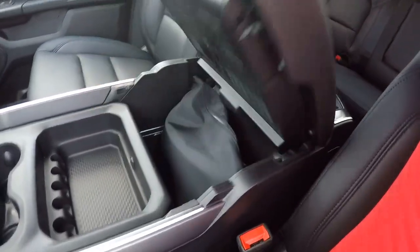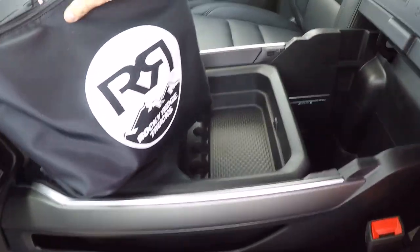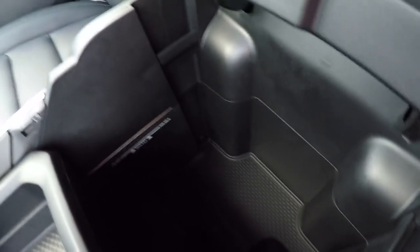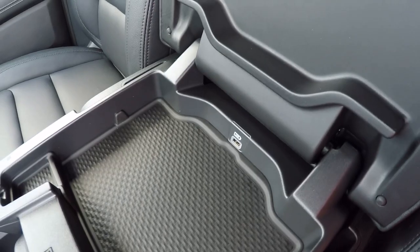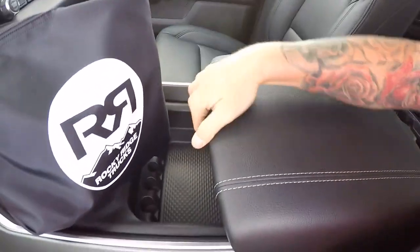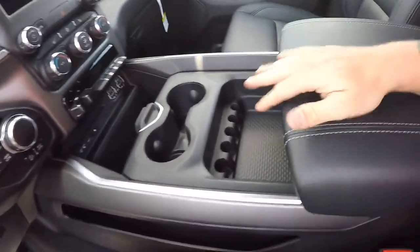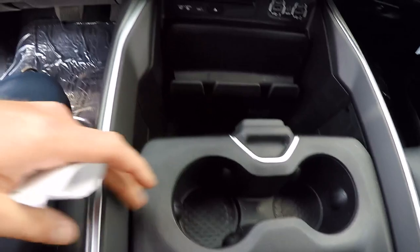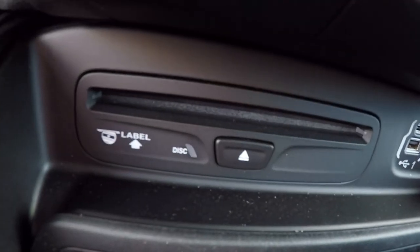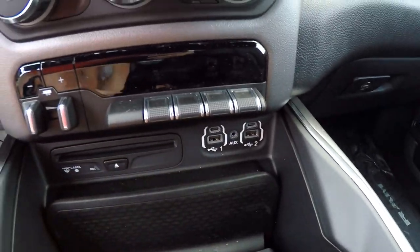Center console full of features. This is a Rocky Ridge bag full of goodies when you buy one. You can put file folders in here, a couple charge port areas. Cup holders, sliding center console. You've got your phone slot here, CD player, brake controller, four different auxiliary options.